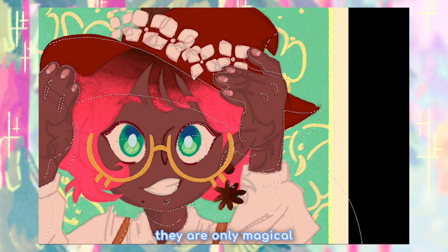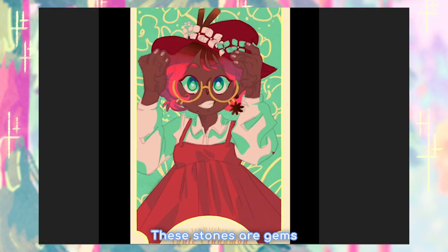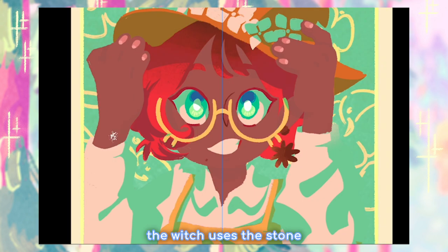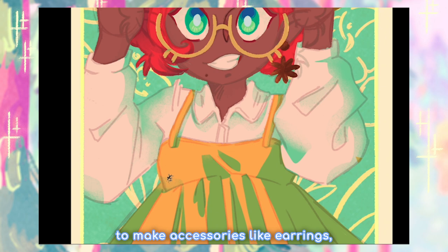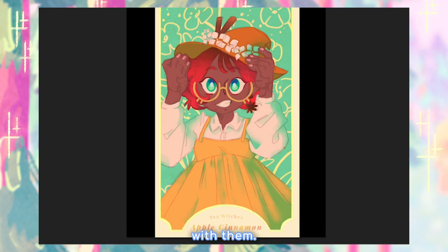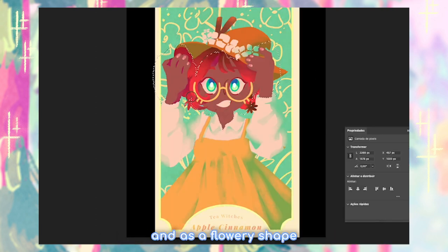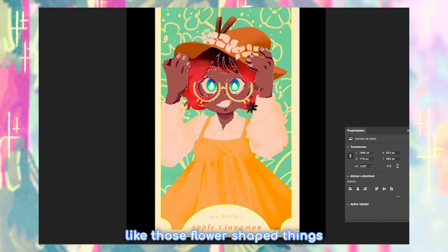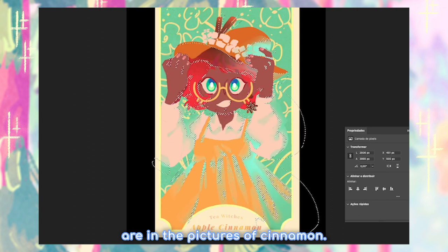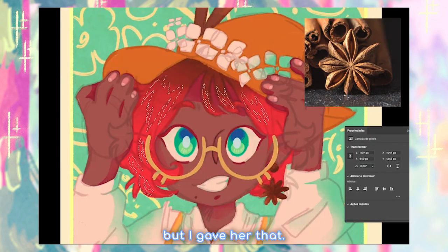The way I write witches, they are only magical because of their witch stones. These stones are gems that are born with the witch, and traditionally the witch uses the stone to make accessories like earrings, pendants, and bracelets, so that they can carry their stone with them. In the case of apple cinnamon, her witch's gem is in her earring, and has a flowery shape, like those flower-shaped things that sometimes appear in pictures of cinnamon. I don't know what it's called, but I gave her that.